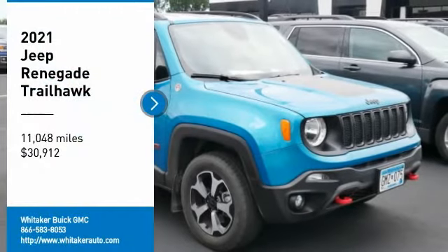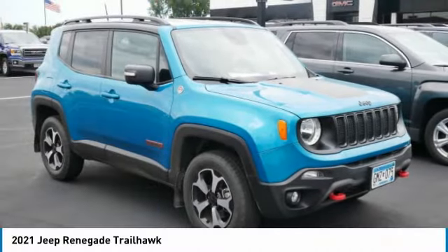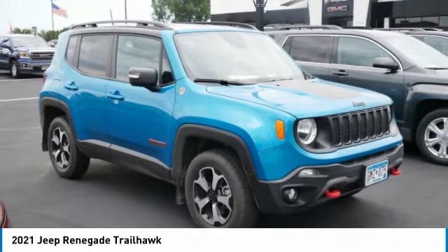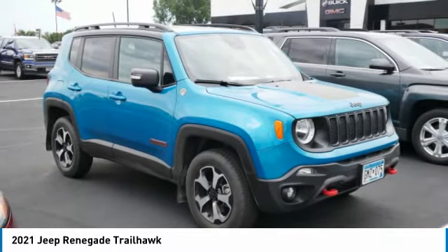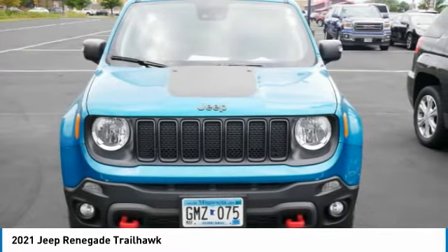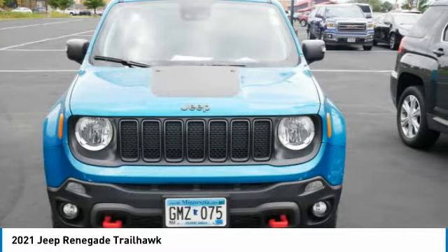Stop by and take a look at the 2021 Jeep Renegade. The Jeep Renegade offers full-size capability built in a smaller SUV. The Jeep Renegade is an incredible combo of smart technology, cool colors, and innovative materials.